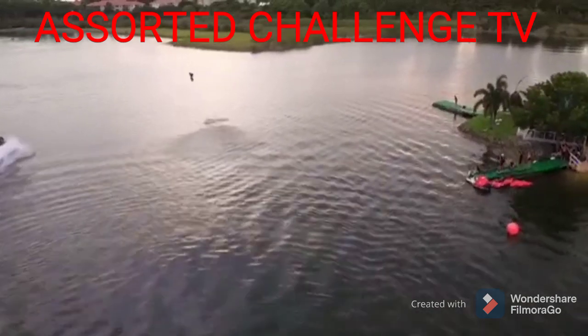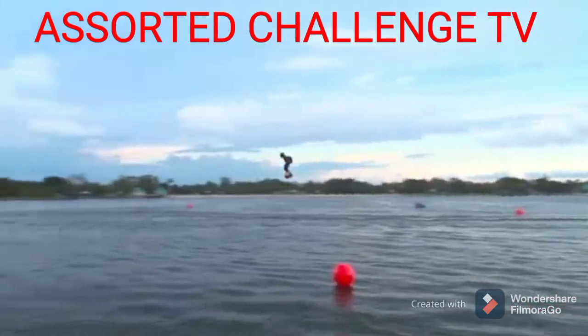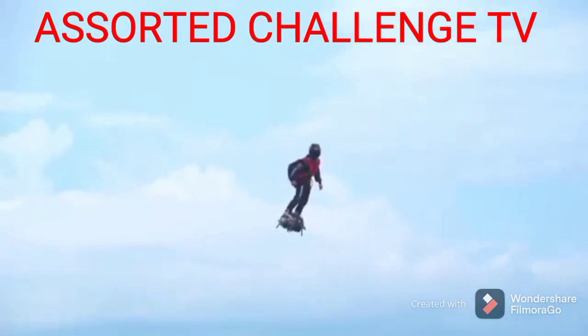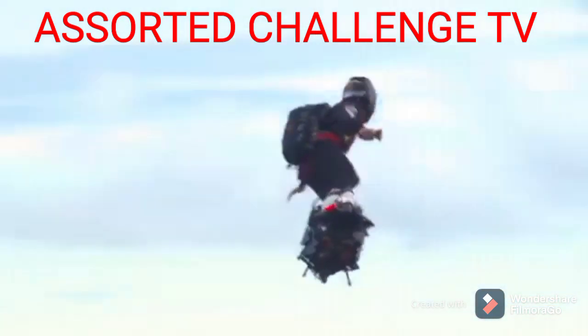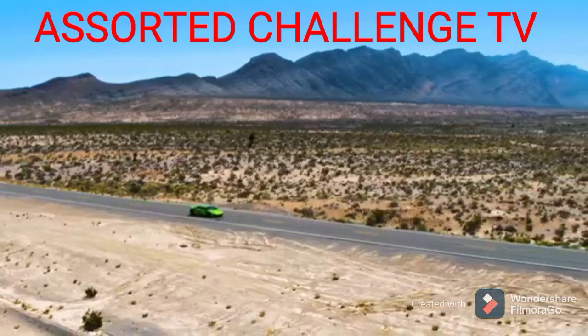At the moment, the device can lift a weight of 100 kilograms, developing speeds of up to 140 kilometers per hour during 6 minutes of flight. The developers, however, continue to improve the vehicle and soon the top speed will be 200 kilometers per hour. The flight capacity will increase to 30 minutes and the load capacity to 200 kilograms.